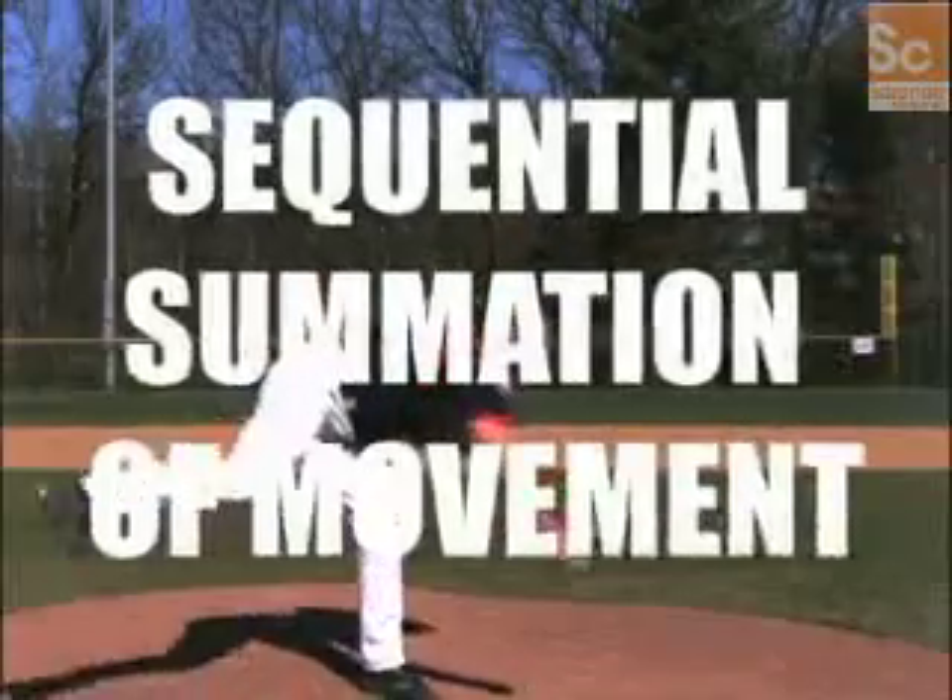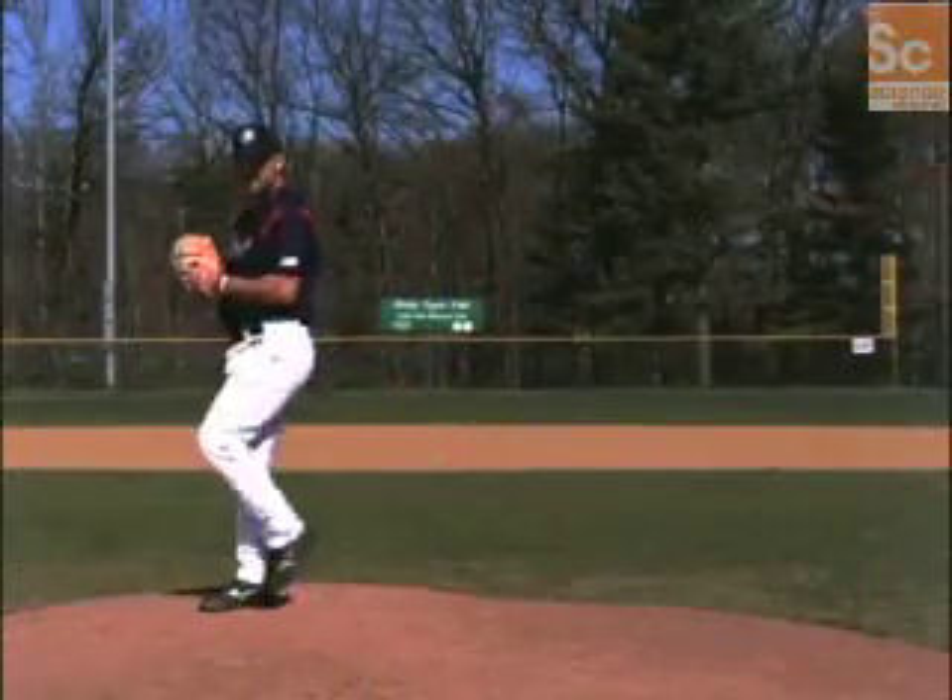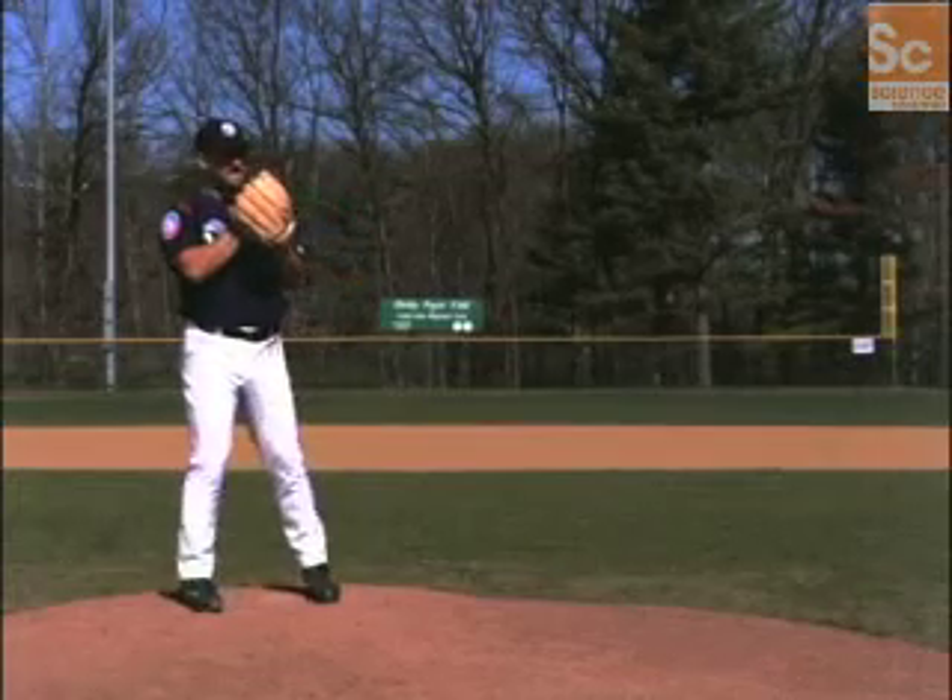This motion involves a biomechanical principle called sequential summation of movement. In other words, the largest body masses move first, followed by progressively smaller ones.